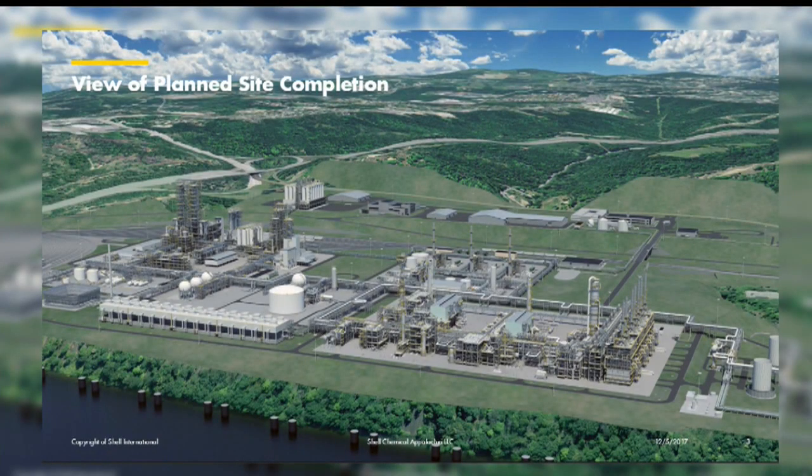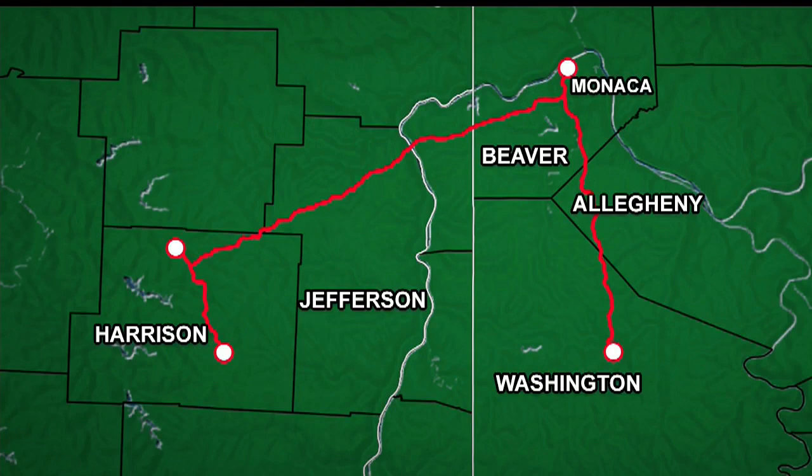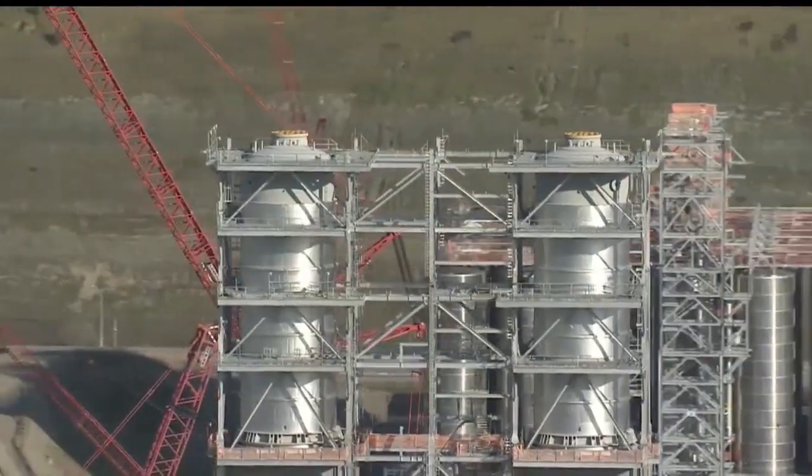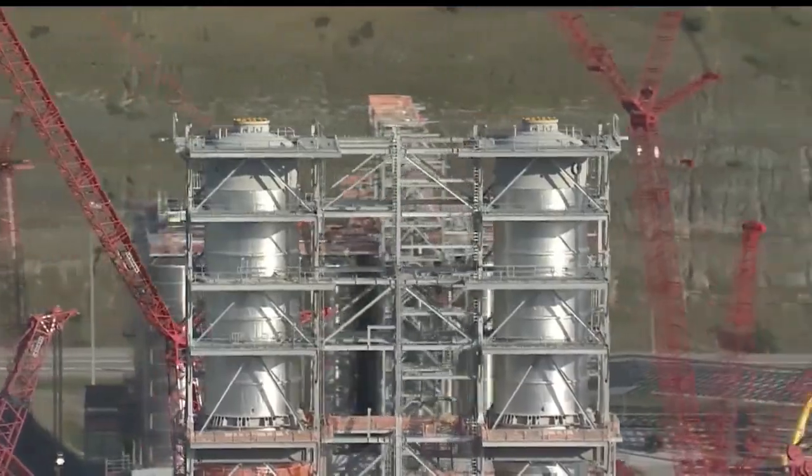Once the plant is operating, it will take ethane extracted from natural gas drilling and pumped here from processing plants in Cadiz, Ohio and Washington County, Pennsylvania. It will be converted to ethylene in a process known as cracking and formed into little plastic pellets.